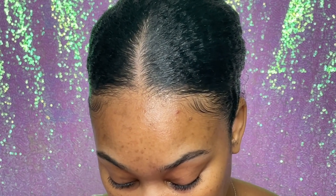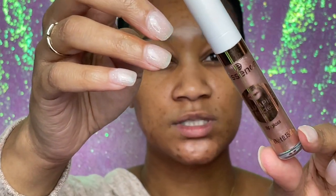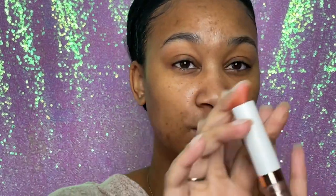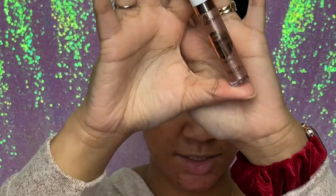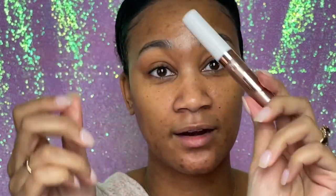Next I got a Plumping Gloss called Plumping Nudes in the shade My Big Moment. It's sheer and very moisturizing, gorgeous, and super glossy — not sticky. Bomb. I'm not sure of the price points on these but I'll look them up and link everything in my description. I do know Essence is affordable and you can find it at Ulta — that's the main place I see it.